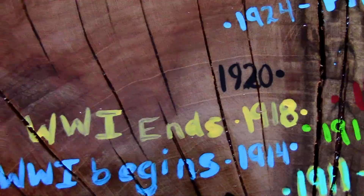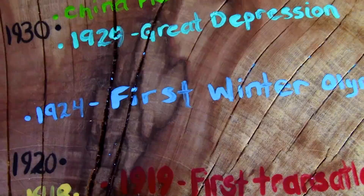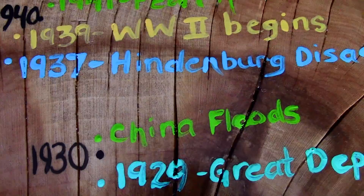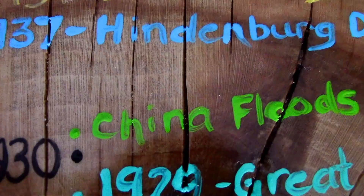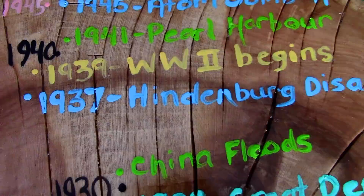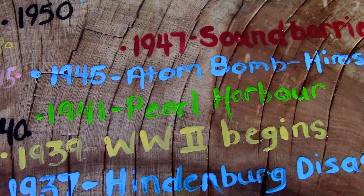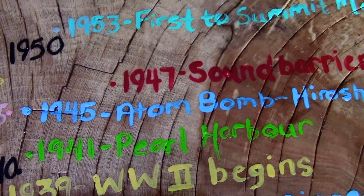Here is when the first Winter Olympics were held in 1924. And here is the Great Depression of 1929. And here is when the China floods happened, which goes down in history as the world's worst natural disaster — up to four million people tragically perished in the China floods of 1931. 1937 is the year of the Great Hindenburg blimp disaster. World War II began in 1939 when Germany invaded Poland. This is 1941, the year of the attack on Pearl Harbor, which set into motion the events of 1945 — this is when the first atom bomb was dropped on Hiroshima, followed by Nagasaki. World War II ended the very same year.